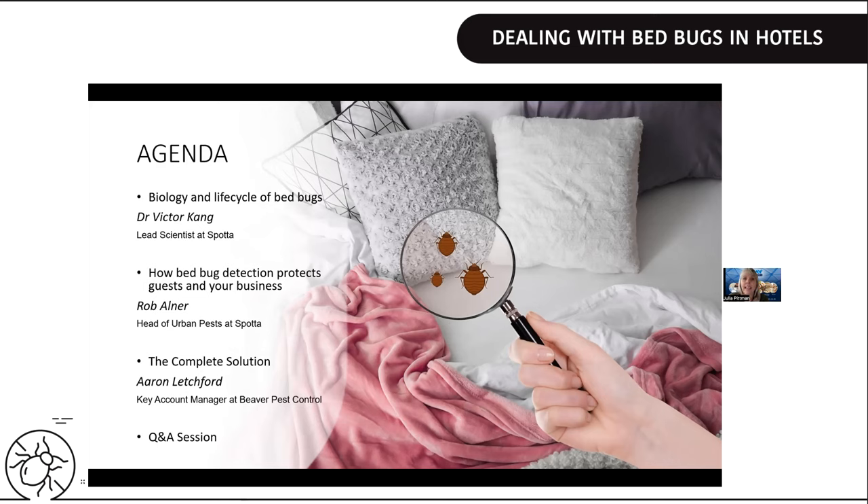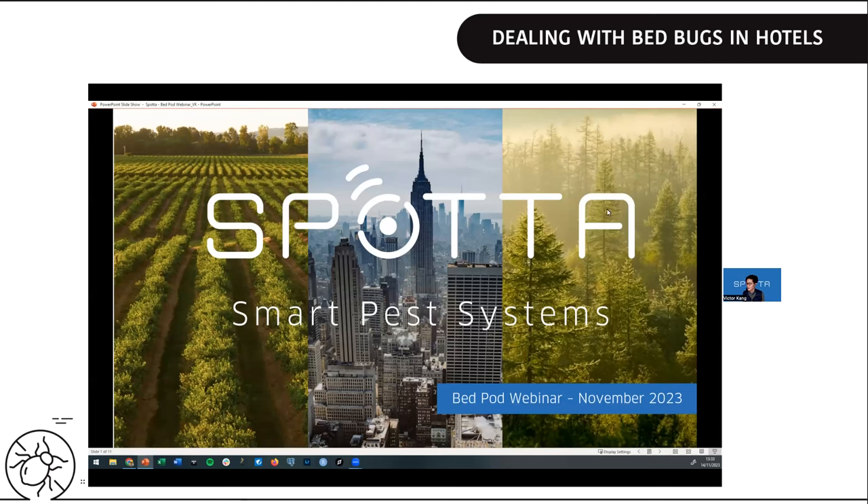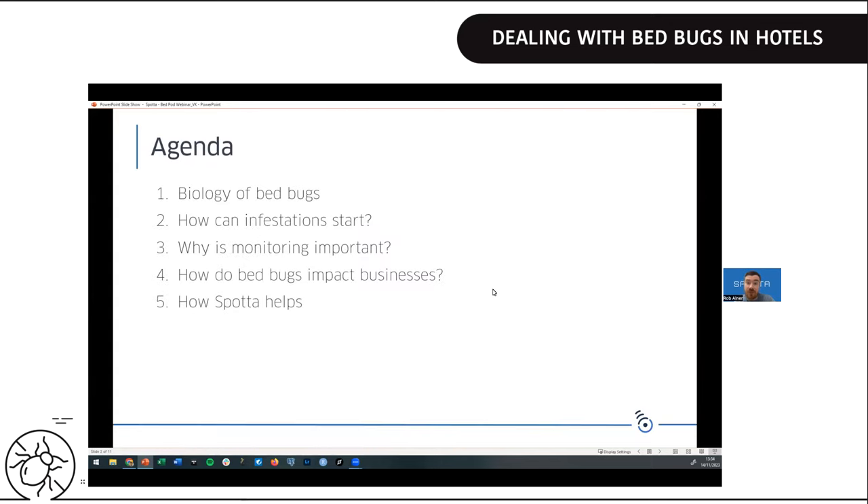I'm now going to hand over to Dr. Victor Kang, who is the entomologist for Spotter. We are Spotter — a technology company based in the UK focused on making insect detection systems to prevent insect infestations before they occur. I'm Rob, Head of Urban Pests. My colleague Victor, our lead scientist, will talk about the biology of bedbugs, how infestations start, and the importance of monitoring. Then we'll cover how bedbugs impact a business and how Spotter can help manage and protect your guests and your reputation.